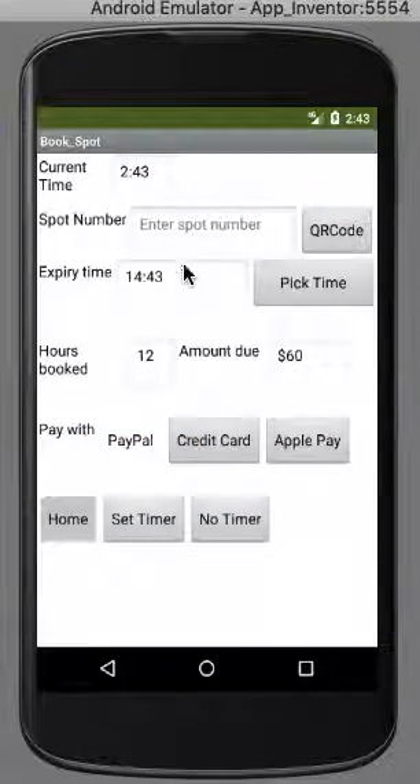As you can see, it will tell you how many hours you've booked, your expiry time, and the amount due. It's five dollars per hour. You can choose what you want to pay with — credit card, PayPal, or Apple Pay are available.